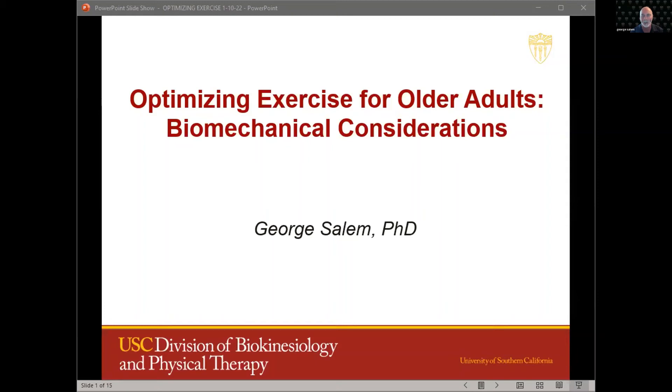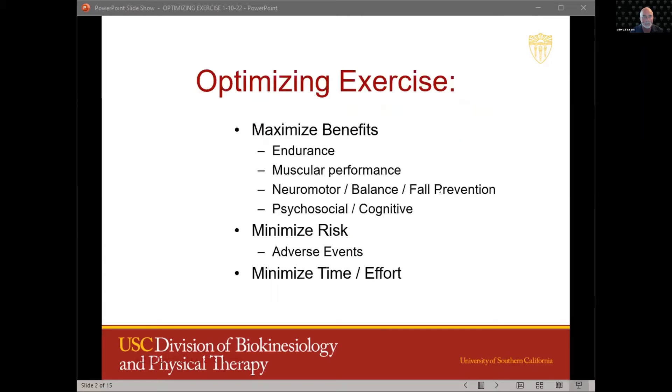It's about 26 years of work, but really this title summarizes what I've been doing: to try and optimize exercise primarily for older adults using biomechanical methods. When I talk about optimizing exercise, I'm referring to maximizing the benefits while minimizing the risk and time and effort involved with exercise.